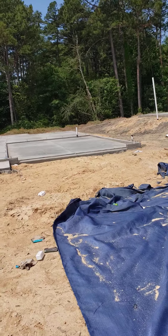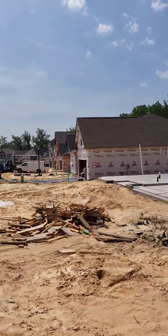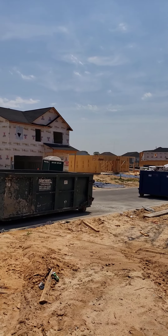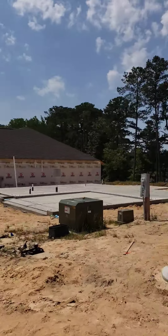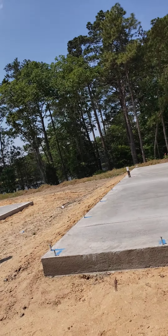They have the foundation poured here, and there are some other ones finished. They have a finished one in this neighborhood, so I'm going to walk down and take a look at it so you can see the finished model.